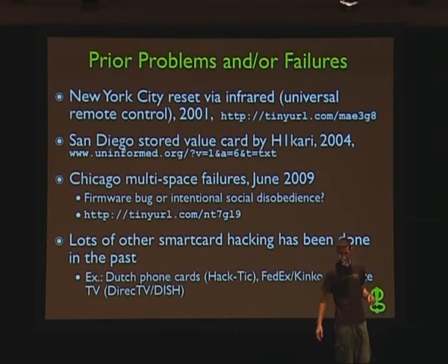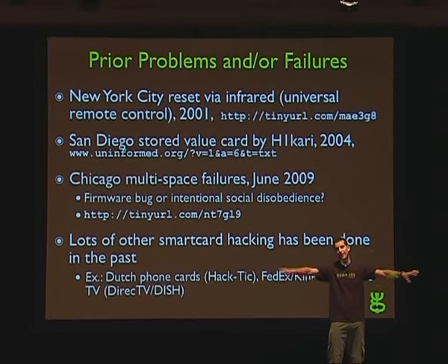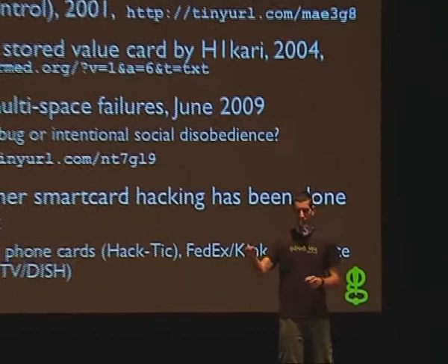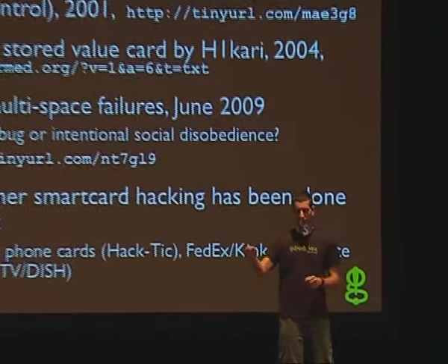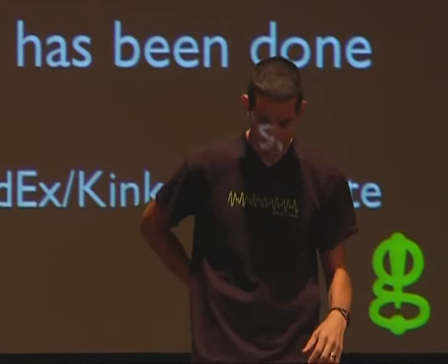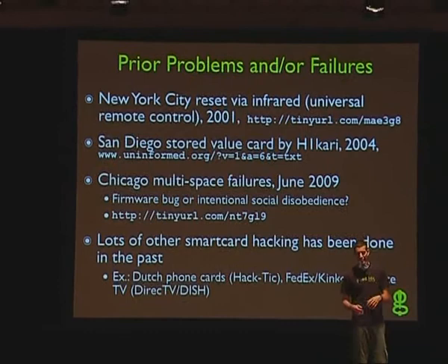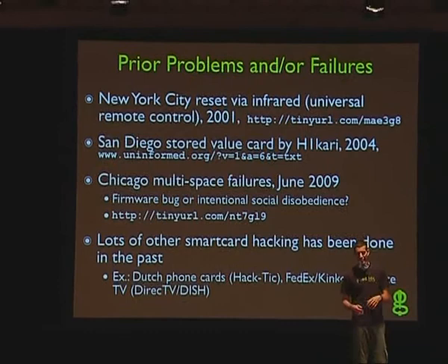Chicago had a bunch of multi-space meters recently deployed — one meter that corresponds to an entire block. You go to the meter, pay money, get a little ticket, and put it on your dashboard. As soon as these were deployed in June, there was some firmware problem where in a certain region of the city the meters stopped working. The media was like, 'hackers did this.' I think it was a bug in a system that wasn't tested, but it could have been social disobedience — a hacker attack — because people were really pissed off that Chicago implemented this new meter and raised the rates.